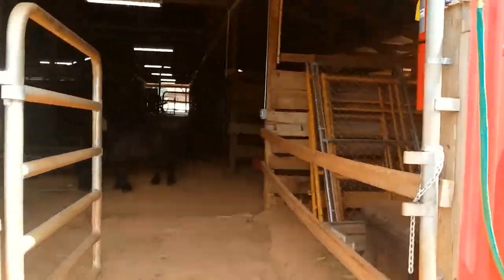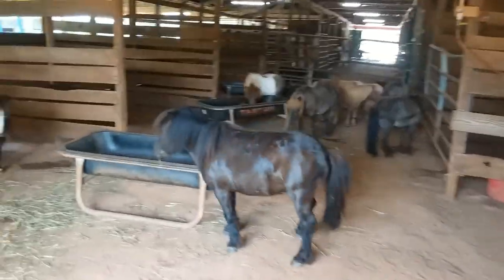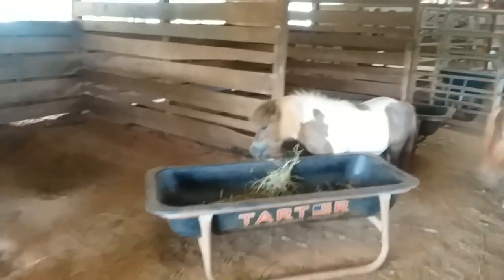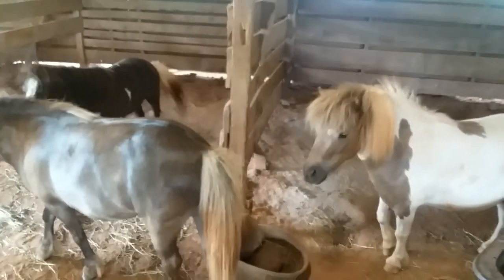Miniature horses can be used in a number of ways — they are used as pets, in research, mining, royalty, and as show animals. Because of their compassionate nature, they make great therapy animals and are even used in the service animal industry. Miniature horses can be ridden, but they can only hold about 20 percent of their own body weight on their back; however, they can pull three to four times their own body weight.